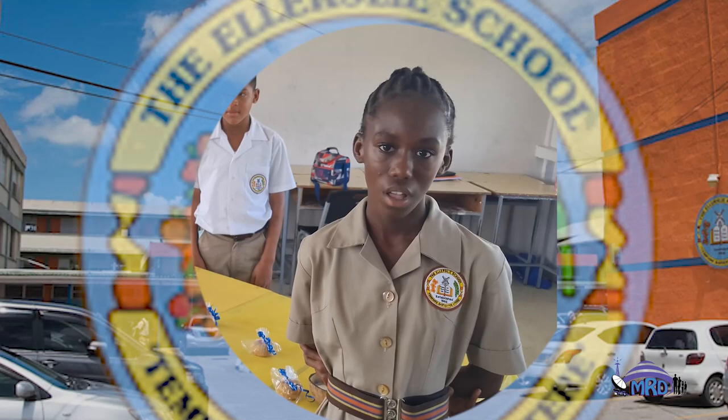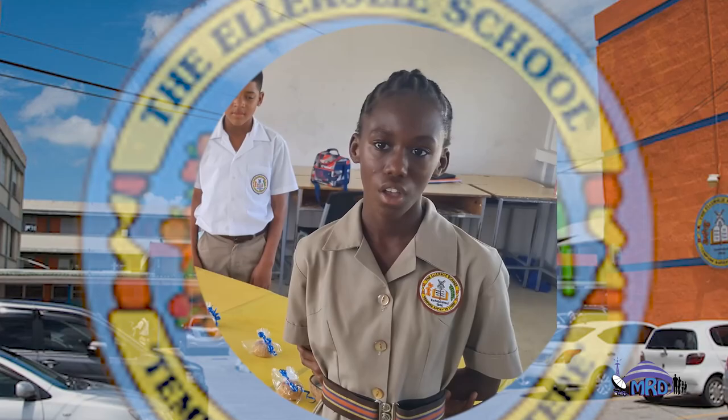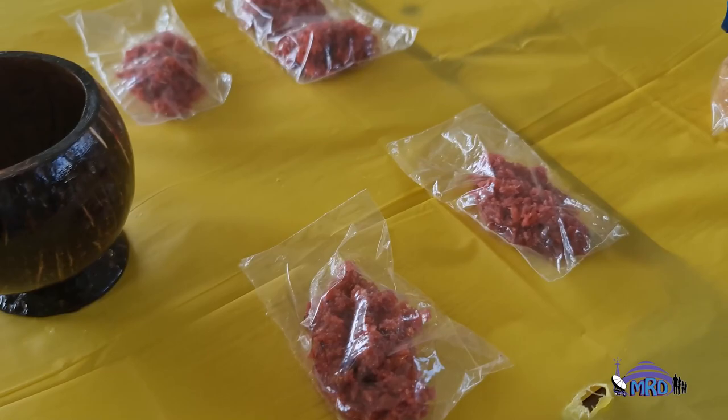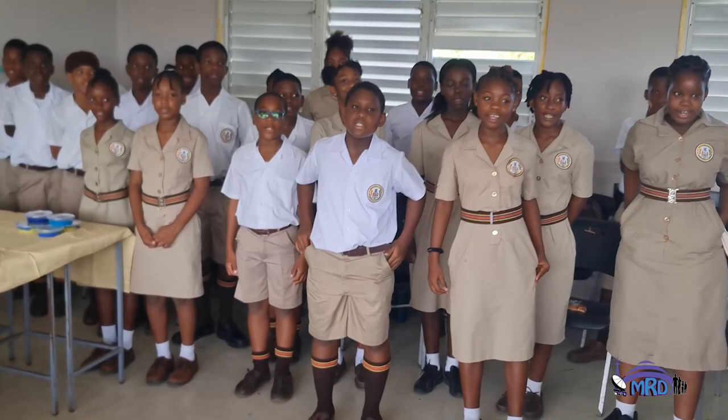My name is Talia Bates. I am a student of the elementary school and I am in the class of New York. Today we have on display coconut candles, items made from coconut and milk, and we also have sweet candy.